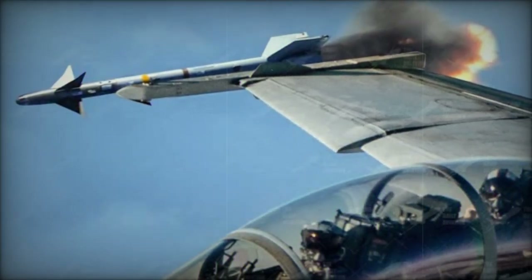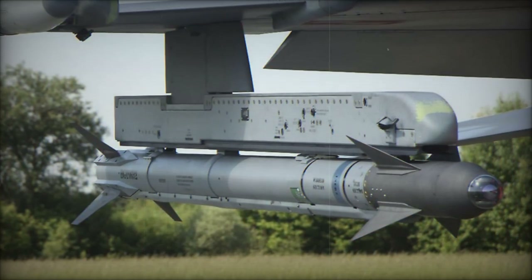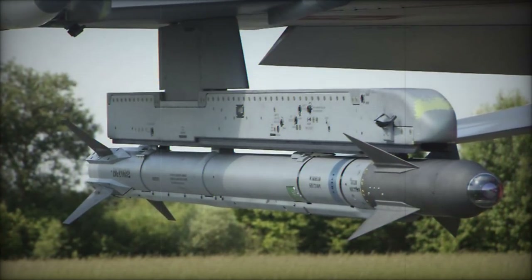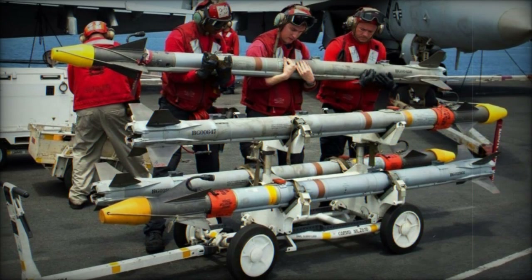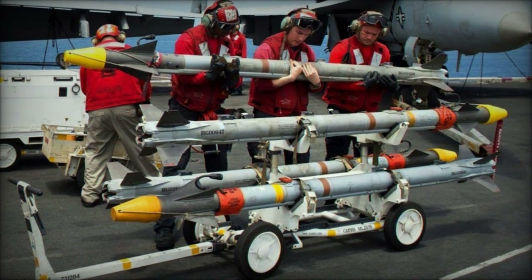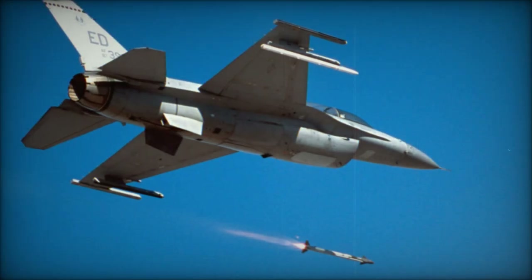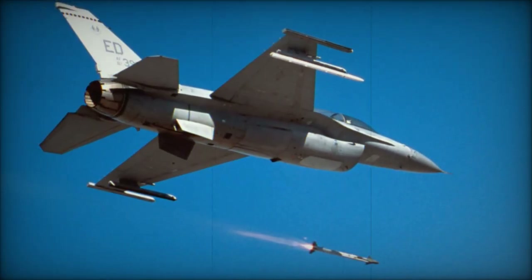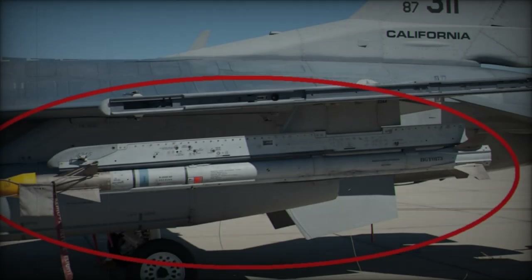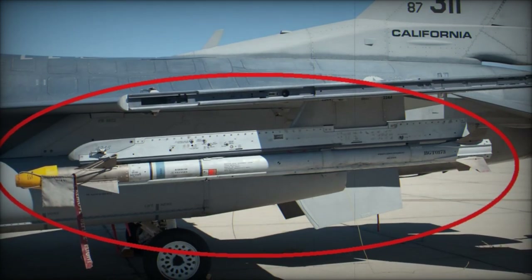The AIM-9X Block II missile builds on the legacy of its predecessors while integrating state-of-the-art technology. Designed primarily for short-range air-to-air combat, the missile incorporates a high off-boresight focal plane array seeker and a highly maneuverable airframe, allowing it to target and strike enemy aircraft with exceptional precision. One of the most notable enhancements is its infrared counter-countermeasures capability, which is crucial for evading enemy defenses. While retaining elements from the earlier AIM-9M, such as the rocket motor, warhead, and active optical target detector, the AIM-9X far outperforms its predecessors.